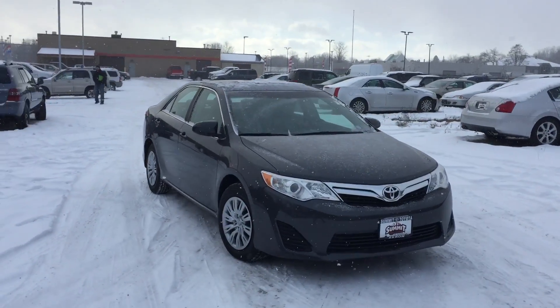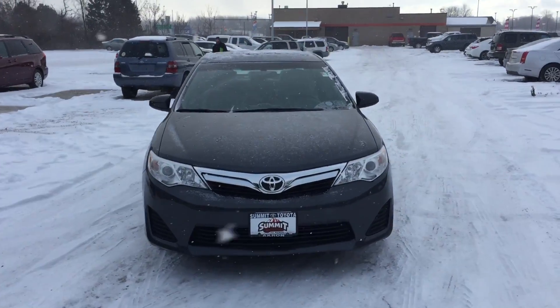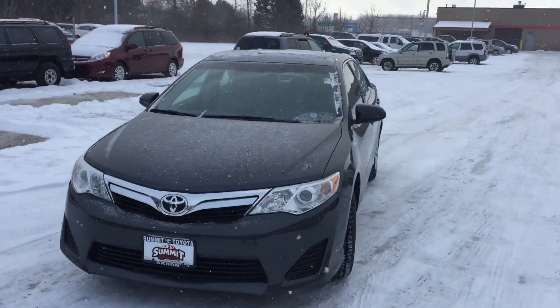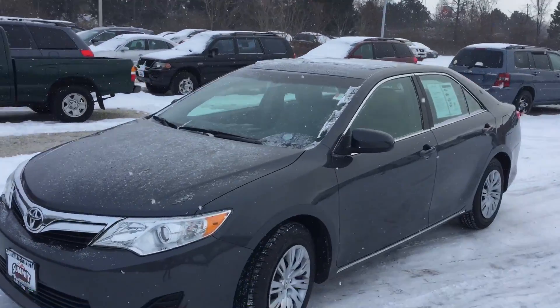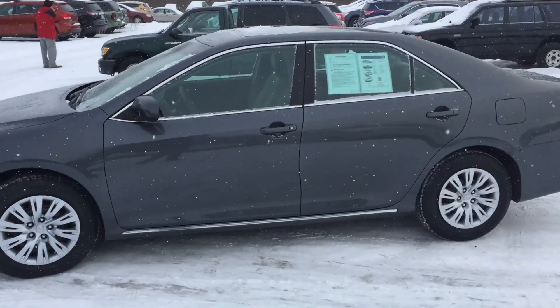Hey, thank you for inquiring about our 2012 Camry LE here. This has brand new tires on it. This is a little special one — it has leather and heated seats in it that were put in. Also has a stock new roof on it. Basically you're getting an XLE here for the price of an LE.